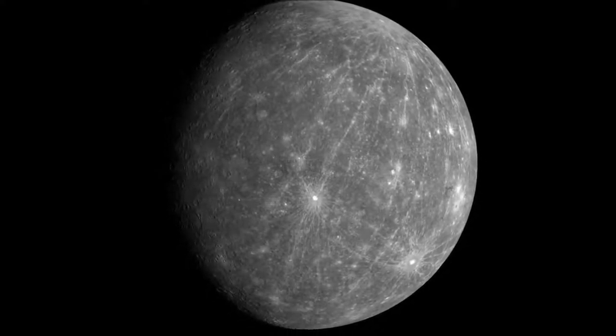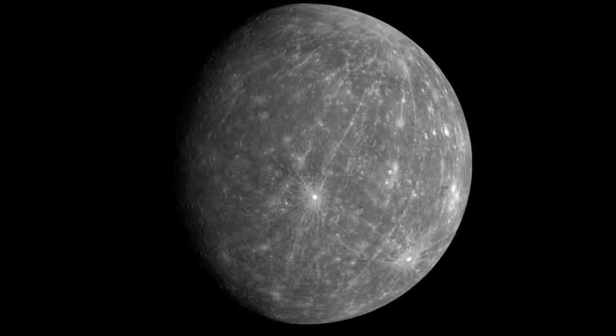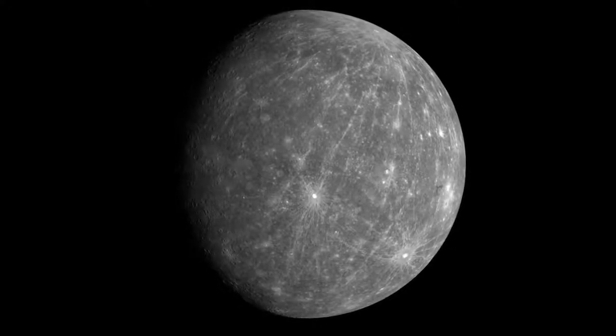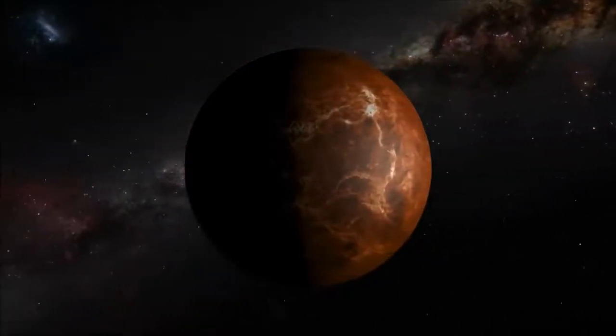You probably wouldn't enjoy a visit to Mercury since temperatures are boiling hot in the Sun and freezing cold in the shade. Something interesting about Mercury is that it is the fastest planet to go around the Sun — it only takes 88 days.